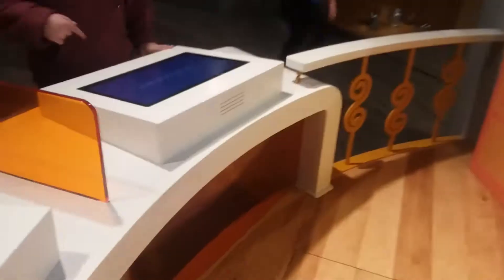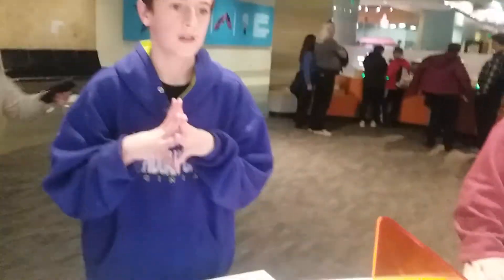A new contestant has joined. No, I'm out. You get first choice.